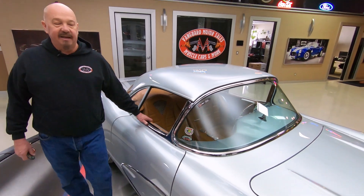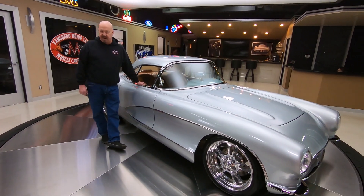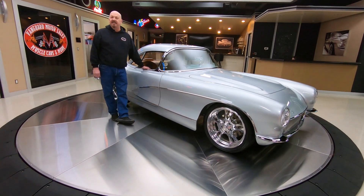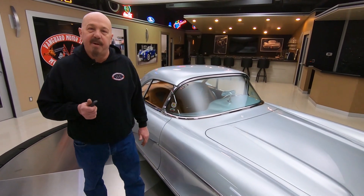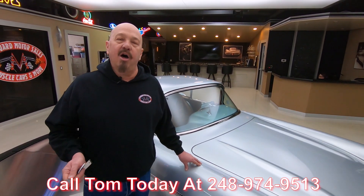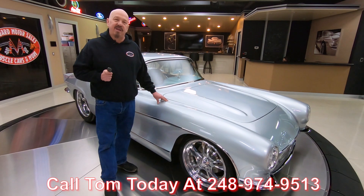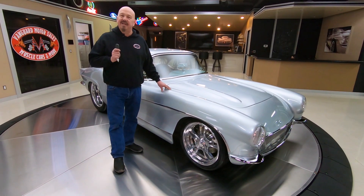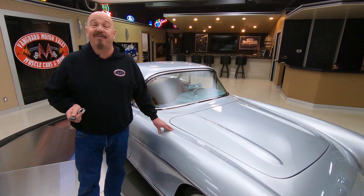Wait until we get this baby up on the lift — you are going to love checking this baby out. At Vanguard Motor Sales, we don't do any consignment whatsoever. That means we own this Corvette, so you can bet we spent our time and checked this baby out before we bought it. We're on all the social media — YouTube, Instagram, Facebook, everything. We're buying between 40 and 50 new units every month, so we've always got new, exciting inventory coming in. I've been in the business about 35 years, and this is one of the coolest cars I've ever seen, guys.